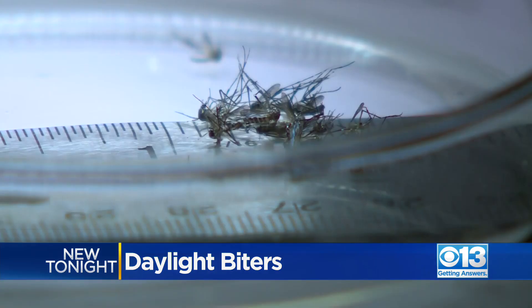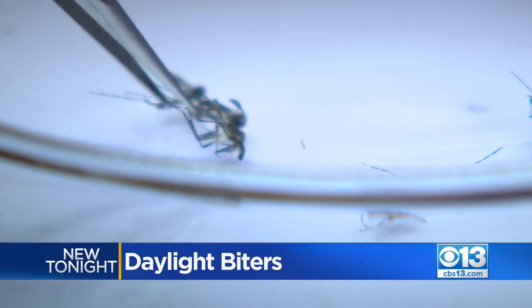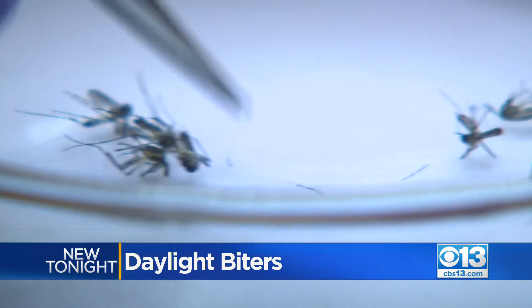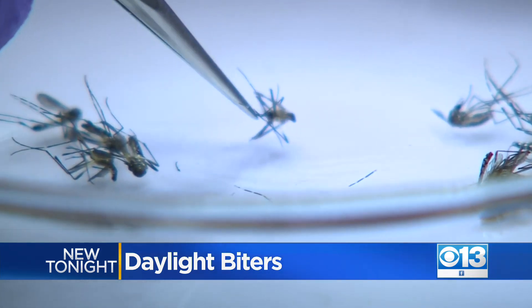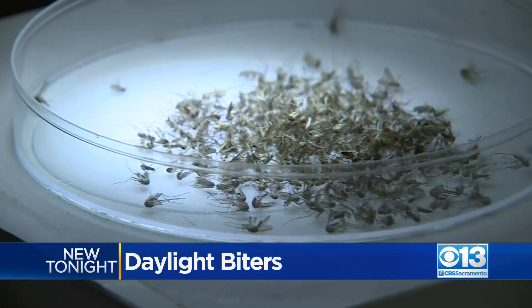The Aedes aegypti generally has a flight range of one mile, so if we can consolidate it to that one mile it's a lot easier to track and control. If a mosquito bites you in the afternoon, it's likely the yellow fever mosquito — you're urged to call the San Joaquin Mosquito Control District so they can begin population control in the area.